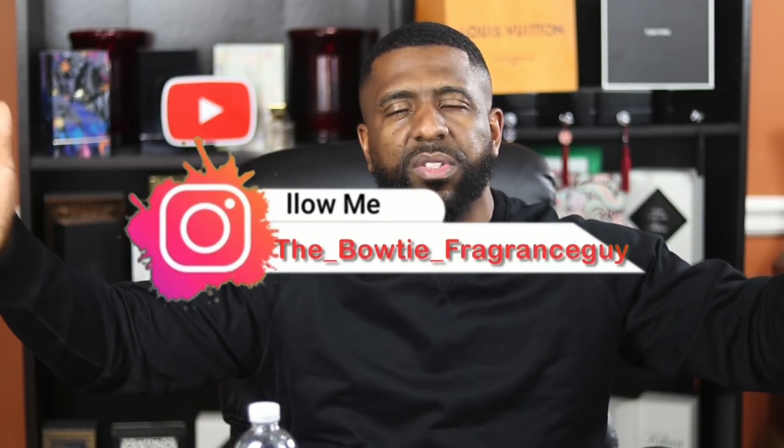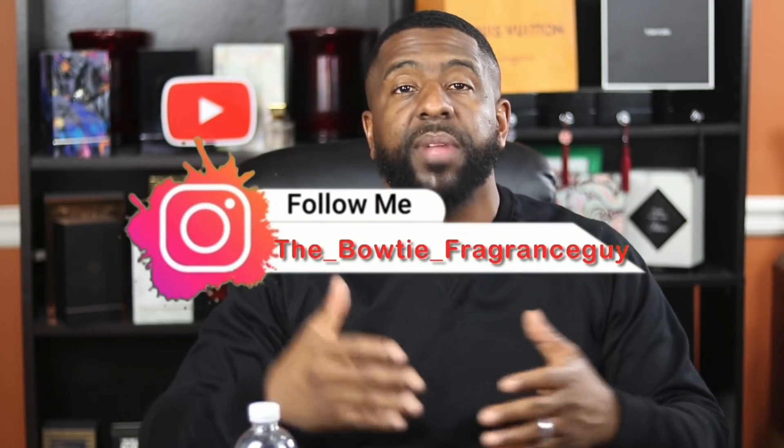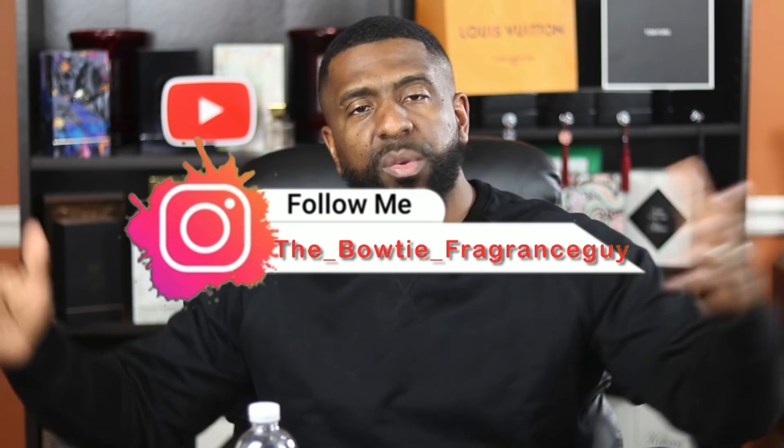What's up YouTube, it's Darian the Bowtie Fragrance Guy. We talk about fragrances on this channel — what would you expect with a name like Bowtie Fragrance Guy, right? We talk about fragrance but also fashion on this channel as well. So if you're a person that loves smelling great and loves looking good, I think you may find some value here.